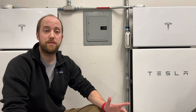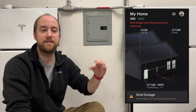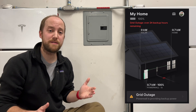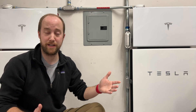When you're on a grid outage, your app screen is going to look a little different. You'll obviously have the grid outage banner at the bottom, but up towards the top one of the first things you'll notice is the grid outage time estimation. This is a dynamic countdown — it looks at your usage, your batteries, and your solar to estimate your remaining time on the batteries.